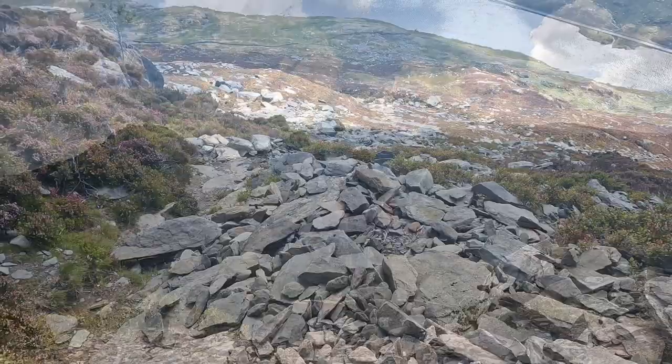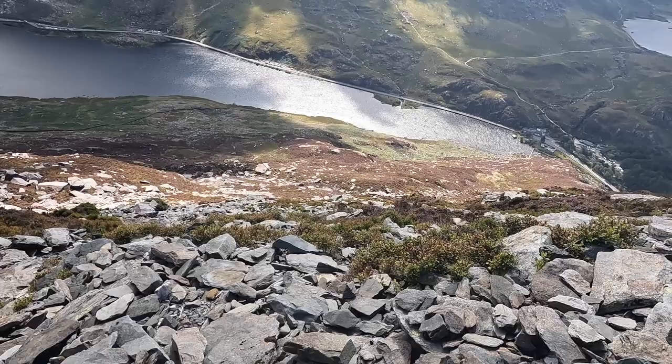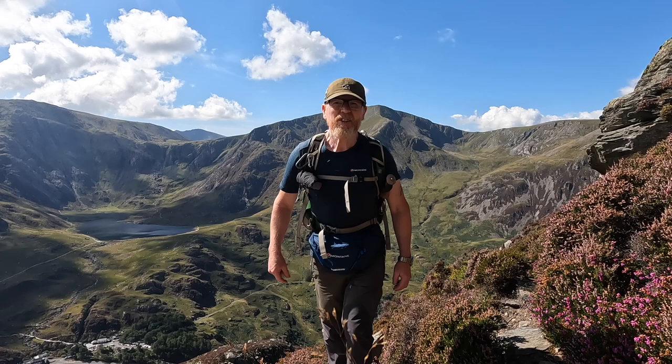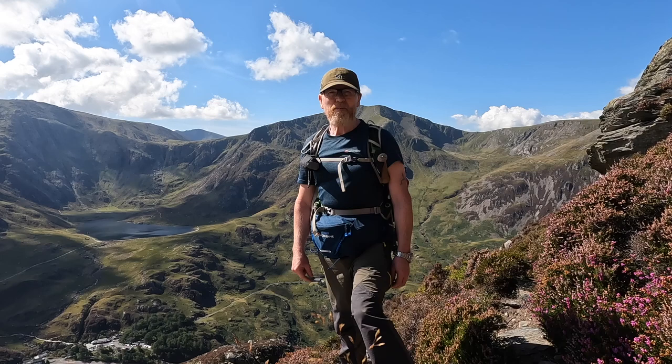It's pretty steep up here — give you some idea of what it's like. Keeping the GoPro on the floor, it keeps falling over, it's that steep. Still not quite at the top yet, still a fair way to go. There's a lot of loose shale around you, so you're taking one step forward and two back.